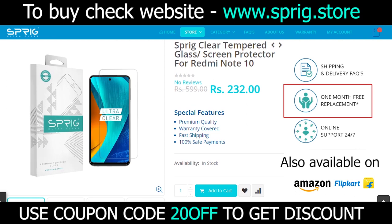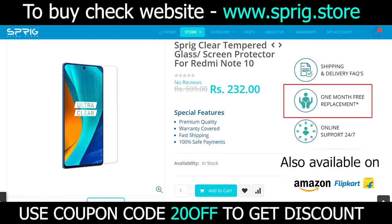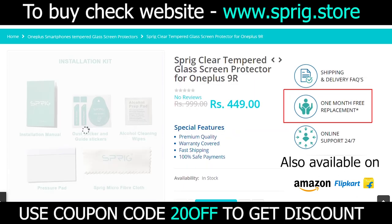For this video, we will be sponsored by Sprig. We will get a 20% discount on our channel using the coupon code 20.